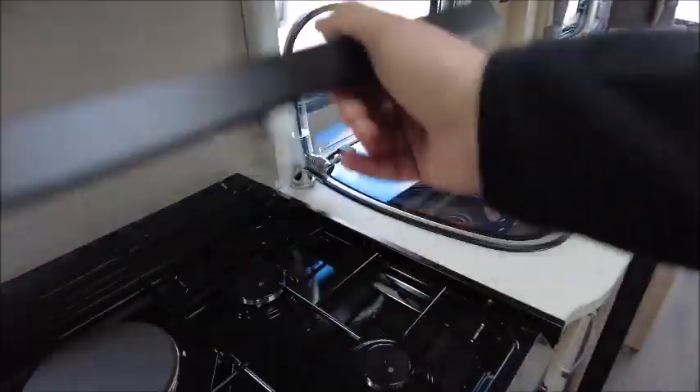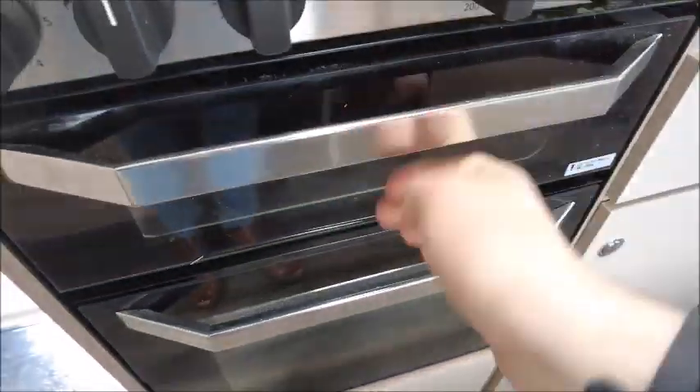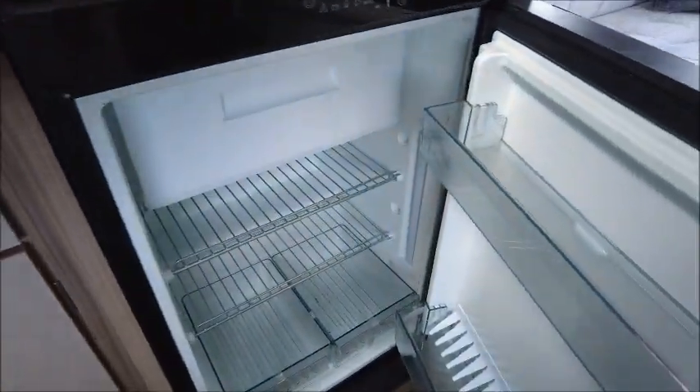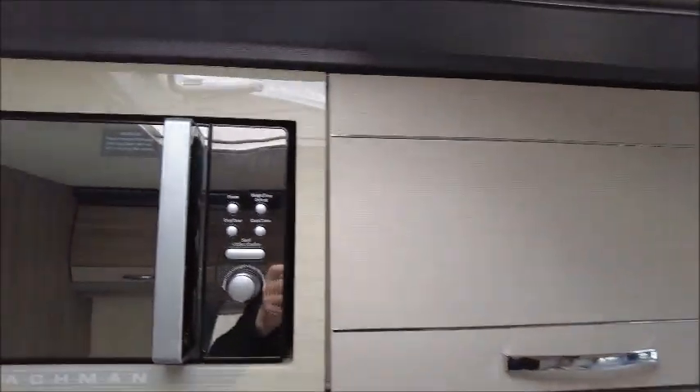In the kitchen area, there's three gas and one electric hob, a grill, and an oven. And you've got a Dometic fridge with a freezer compartment, and a high-level microwave.